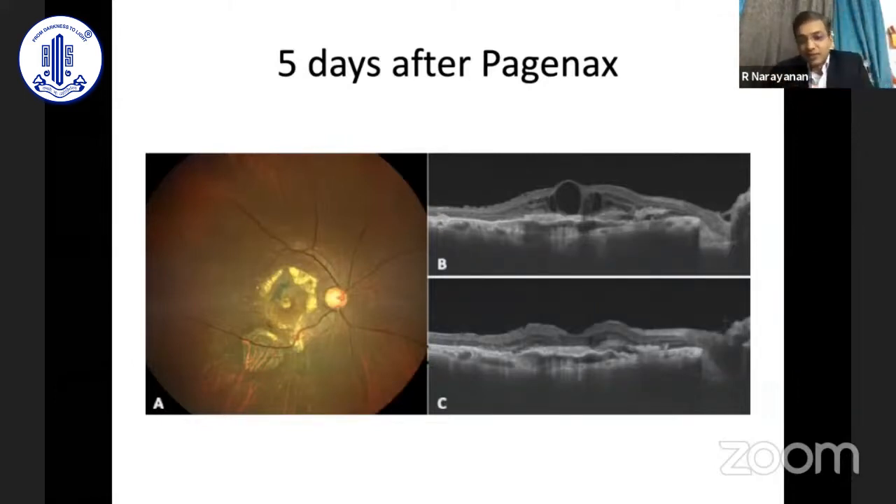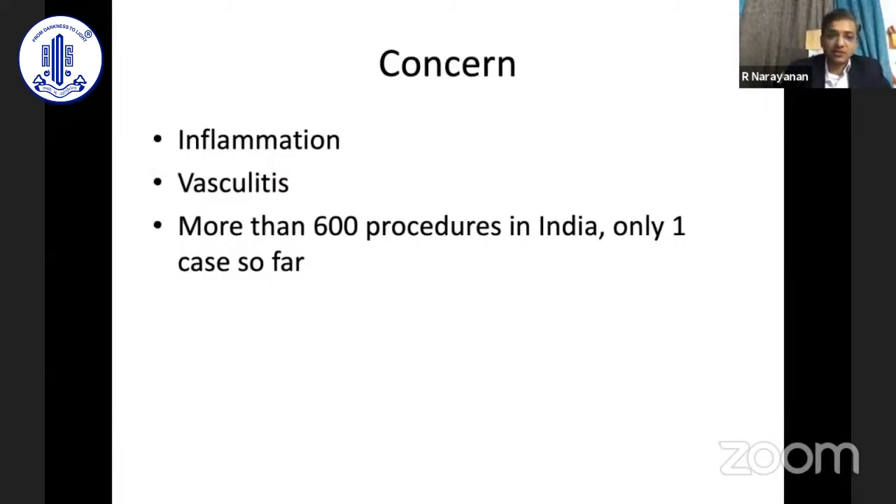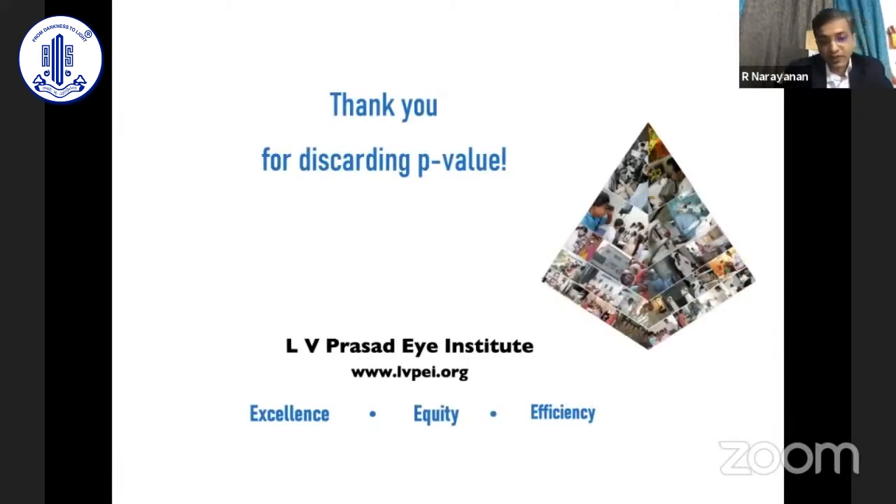The problem is that by October/November the patient developed recurrent fluid. Aflibercept was tried again but it's not working, and we are not keen on re-injecting brolucizumab. The patient has also had Ozurdex injections to potentiate anti-VEGF action. Concerns remain about inflammation and vasculitis, but across more than 600–700 procedures in India, this appears to be the only such adverse event reported so far — no occlusive vasculitis has been reported.